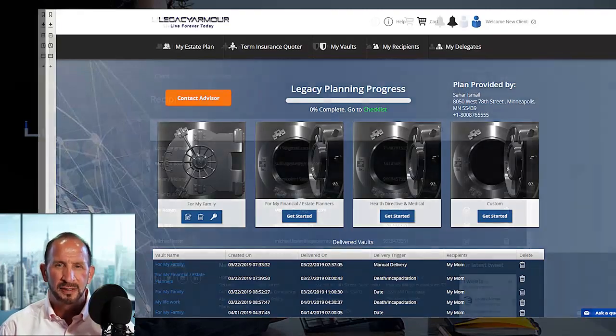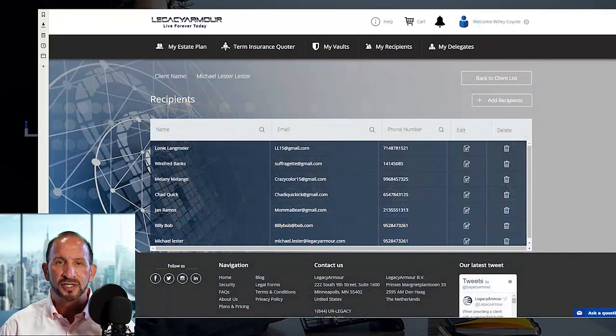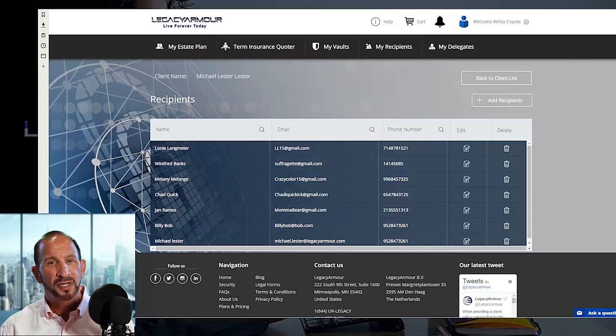And now, step three: you have one to six new prospects for every client. As part of their vault setup, each client needs to input information about the recipients of their vaults — this includes their names, phone numbers, addresses, and emails. As their advisor and their delegate on the Legacy Armor system, all of this information is available to you as well. Each client can have up to three vaults and each vault can have two recipients — all in, you can have access to six new prospective clients for each client you sign up.